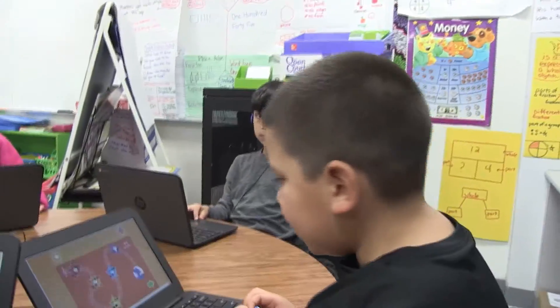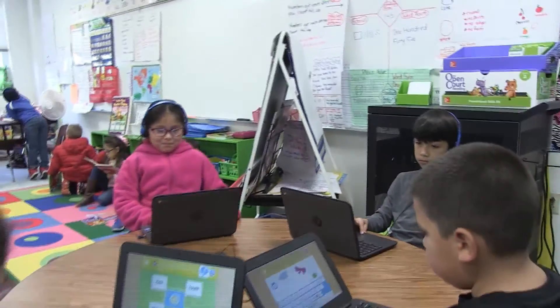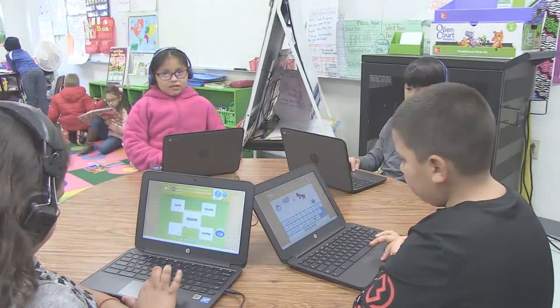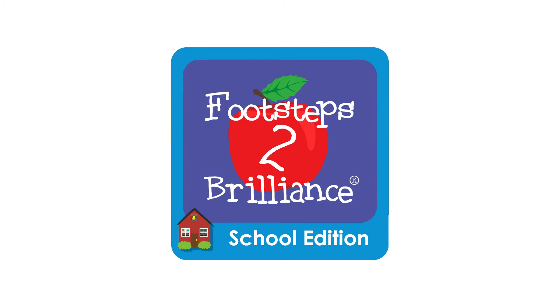Hi there! I'm excited to show you a new app that will help you practice your reading skills. In this app, you will complete assignments from your teacher and explore a whole library of books and games. This is Footsteps to Brilliance.